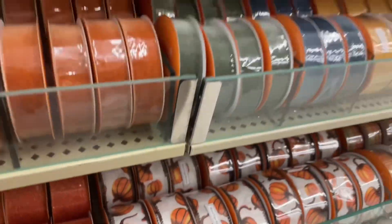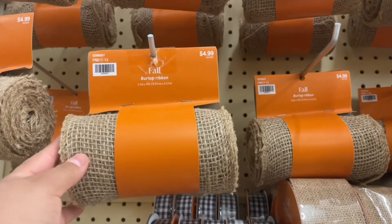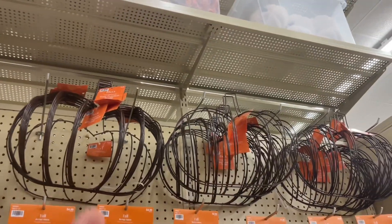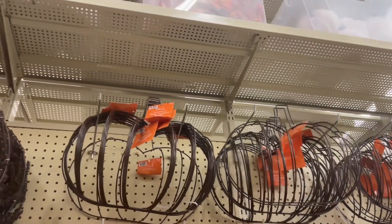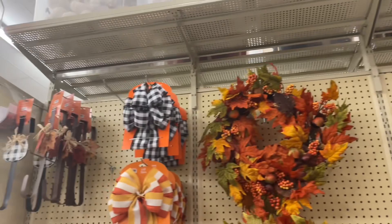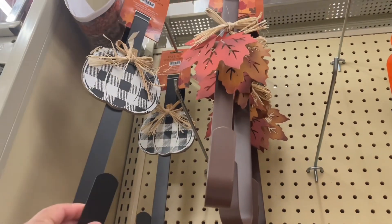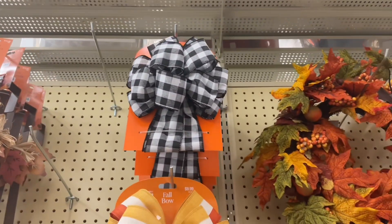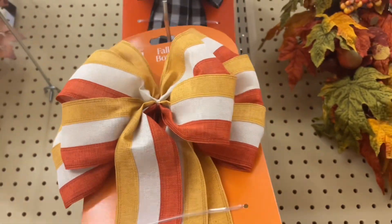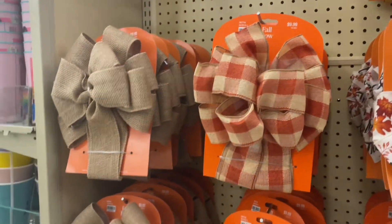You can't go wrong with burlap — it works really well especially with fall. If you're going to DIY a wreath, they have pumpkin ones, though I think Dollar Tree has them as well, and those are $5.99. On this wall they have wreath hangers — a fall one and a plaid pumpkin one. They also have fall bows: black and white plaid, a candy corn-looking one, a 'Thankful' one, and some simple ones.